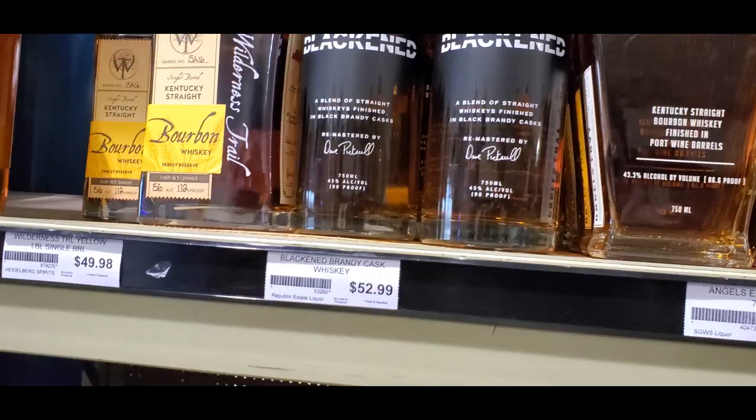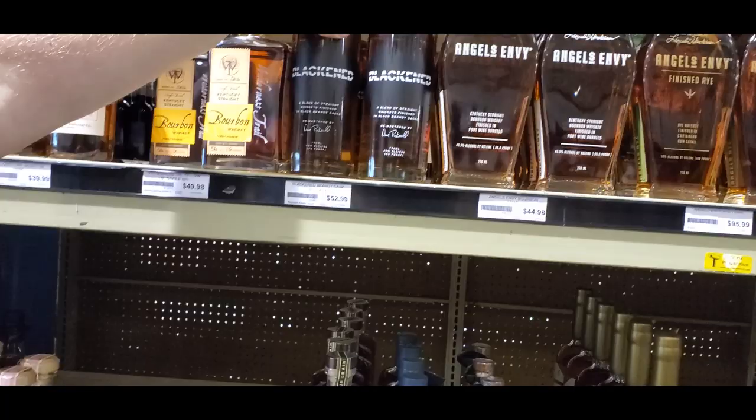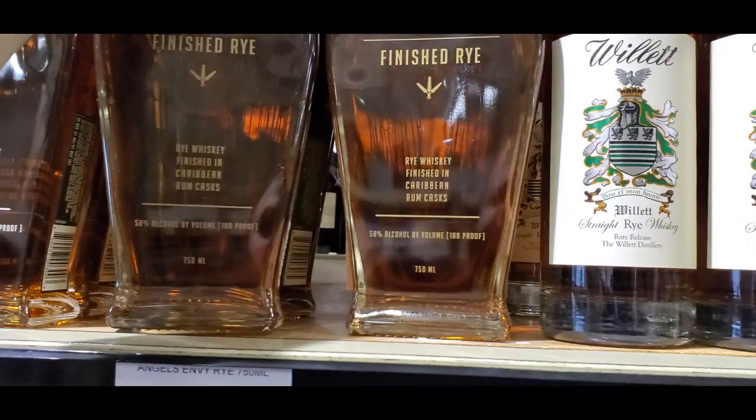This is stupidly good but it's a hundred dollar bottle. Oh, they've got Blackened — why is it 52 dollars? Because it is brand new. It's 40 everywhere else — it's 40 at Total Wine. Why is it 52 dollars here? Angels Envy, that's good stuff. They have a rye now, finished in Caribbean rum casks — that's interesting.